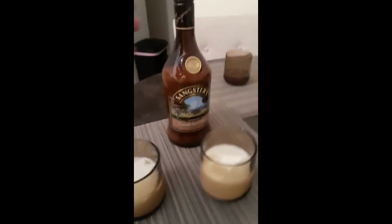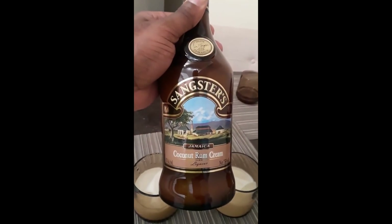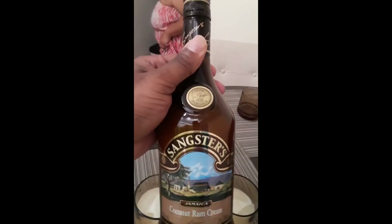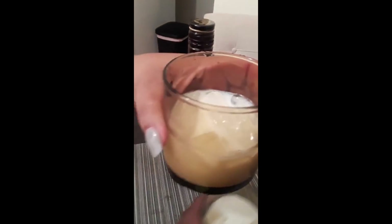Number 8: Jamaican Rum Cream. Although rum cream has a DIY history throughout the Caribbean, two of the major distillers reside in Jamaica: Wray & Nephew and Sangsters. As a result, the Jamaican rum cream tends to lead the international conversation.